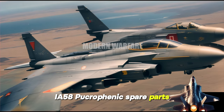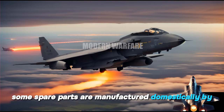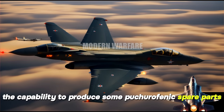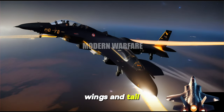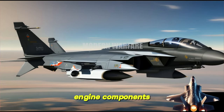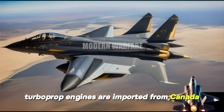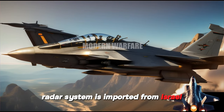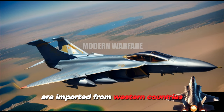Regarding IA-58 Pucara Phoenix spare parts: Fabrica Argentina de Aviones (FDIA) has the capability to produce some spare parts domestically, including structural components such as fuselage, wings, and tail, as well as avionics, electronic systems, and engine components. Some spare parts are imported from abroad — the PT6A-67 turboprop engines from Canada, the Elta EL/M-2052 radar system from Israel, and some avionics and electronic components from Western countries.